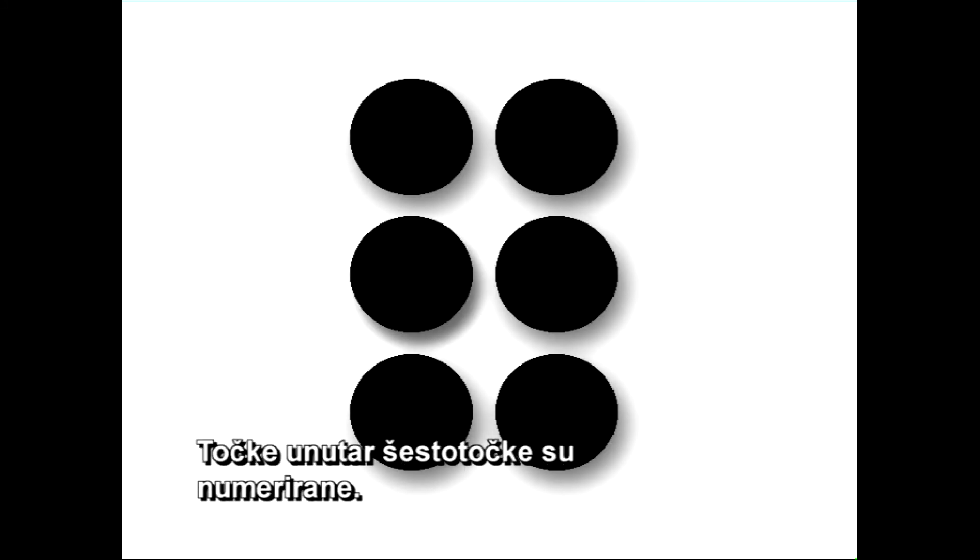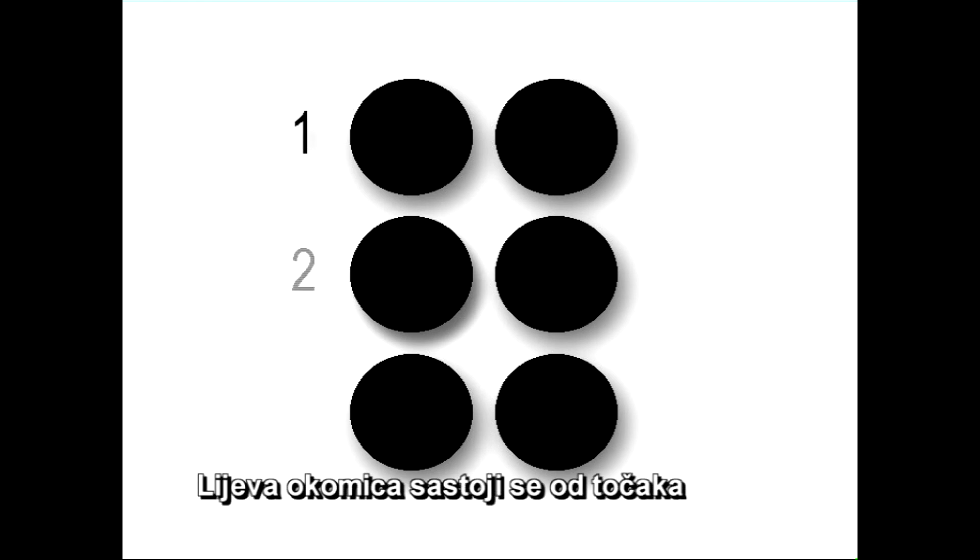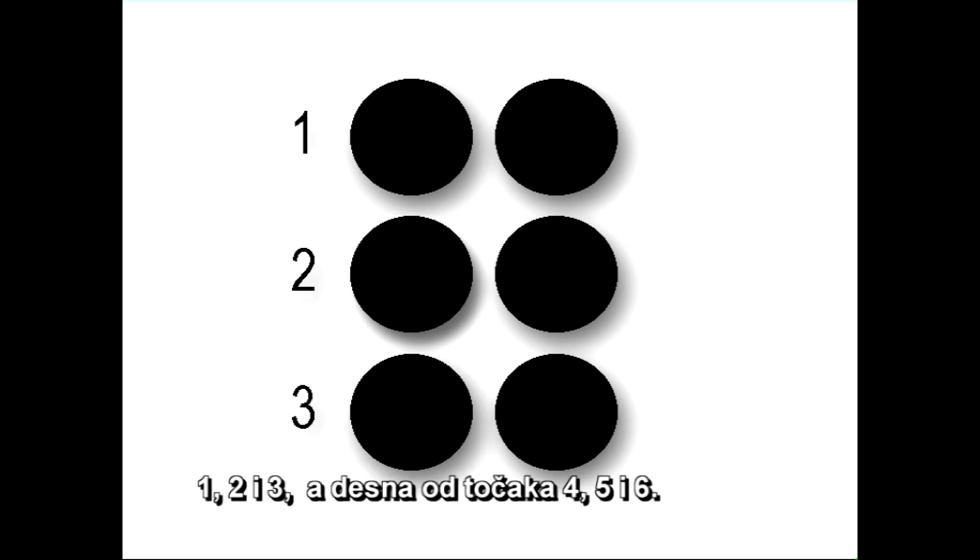Točke unutar šesto točke su numerirane. Lijeva okomica sastoji se od točaka 1, 2 i 3, a desna od točaka 4, 5 i 6.